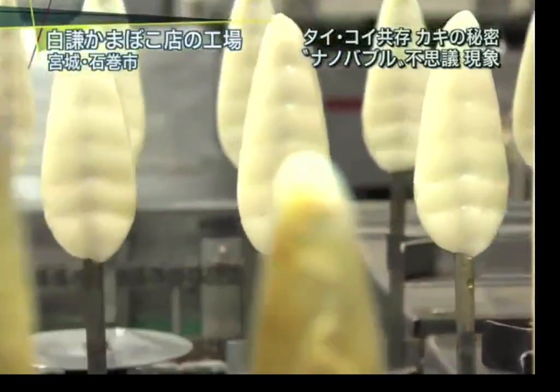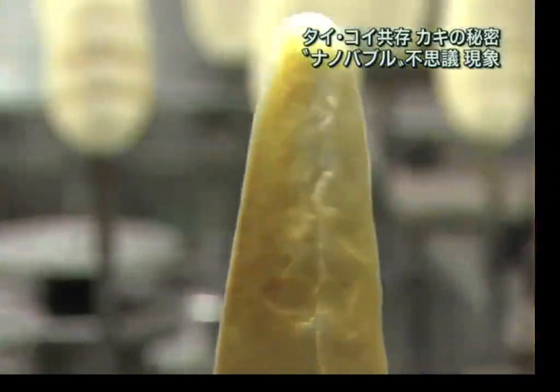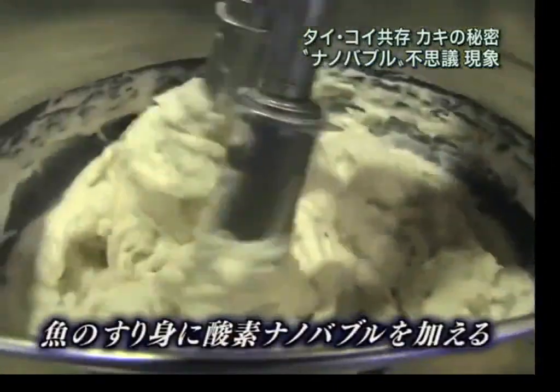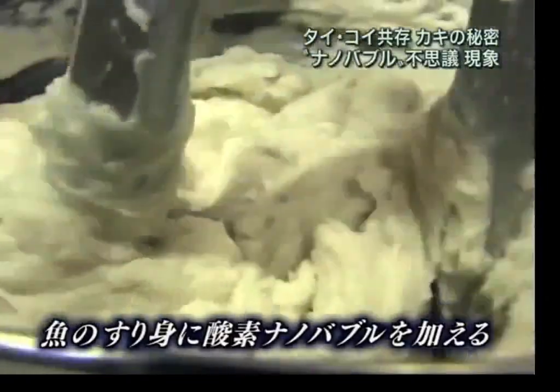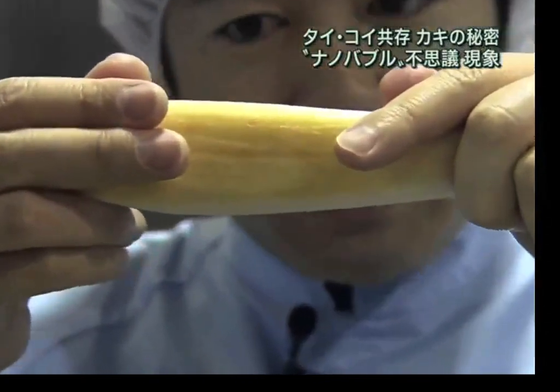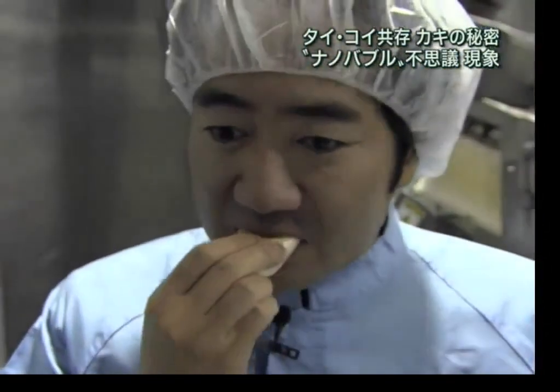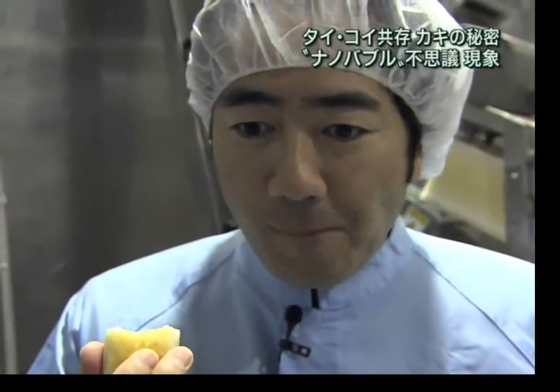This is another food plant that uses the nanobubble technology. This company is Shiraken Kamaboku, also in Miyagi Prefecture, Japan. They use oxygen nanobubbles inside the surimi. Just look at the elasticity. After giving it a taste, the reporter confirms the delicious flavor.